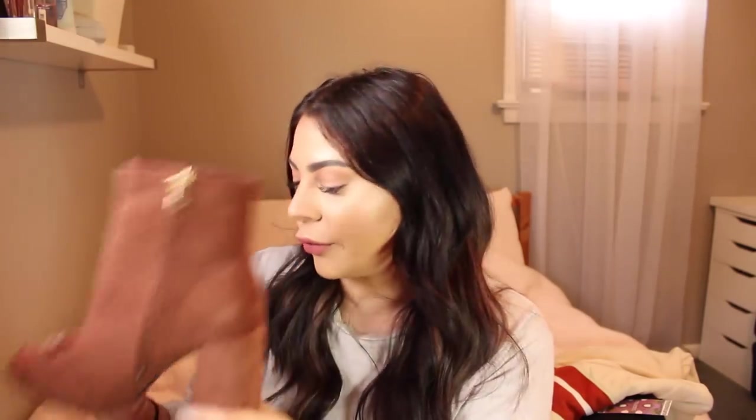Moving on to the shoes — I got three pairs of ankle boots. The first pair has a nice chunky heel so they're going to be comfortable and give good support, and they have a pointed toe which is really flattering and elongates your legs. They also have a gold zipper on the side. Super cute with the denim jacket — very 70s.